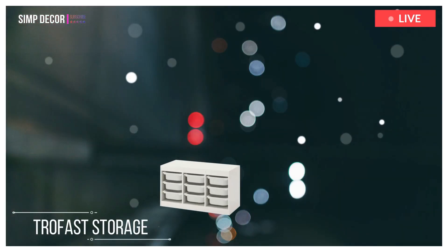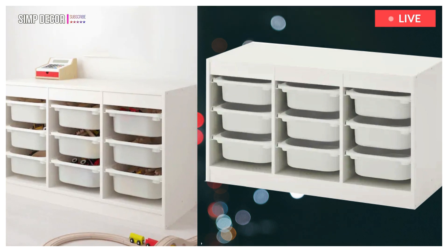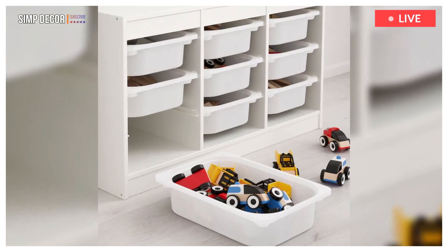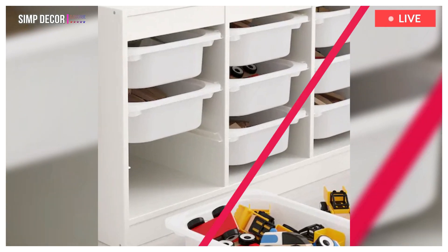5. Trofast Storage Combination with Boxes. This storage unit is great for storing various objects in the garage, from tools to keys to repair your car. A series of sturdy wooden frames and lightweight plastic boxes that can easily slide out, carry and put back again.